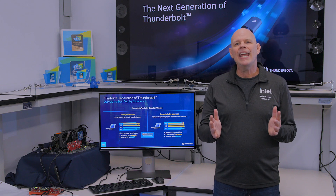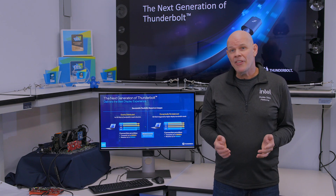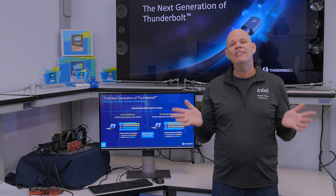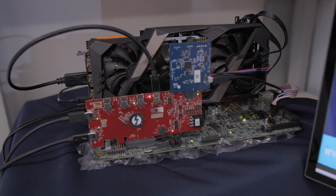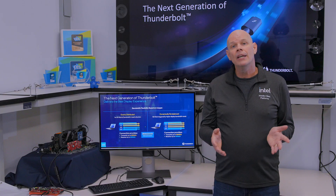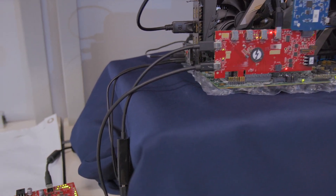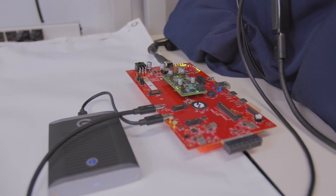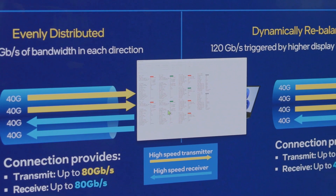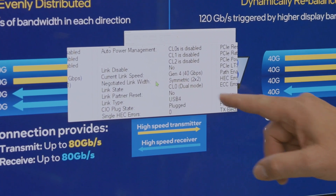And Intel will be doing the same thing with the next generation of Thunderbolt. Speaking of which, I'm here inside one of Intel's Thunderbolt Labs, where I have a test system running early prototype silicon. Here, I'm driving an 8K monitor and connected to a current Thunderbolt SSD. Over here, we can see I have an 80 gigabits per second bi-directional link with 40 gigabits per second by two.